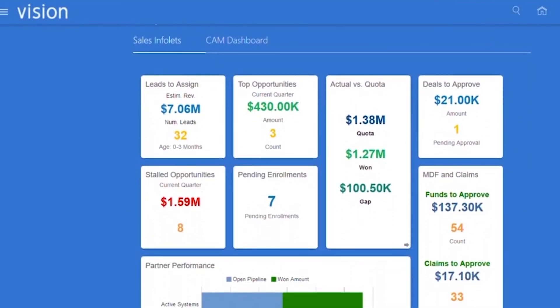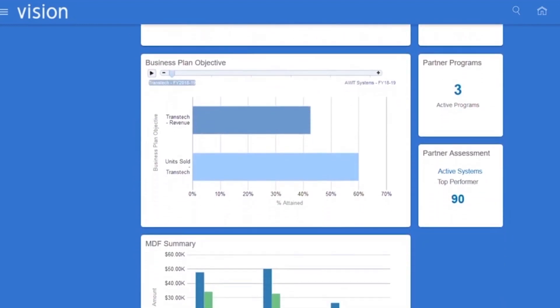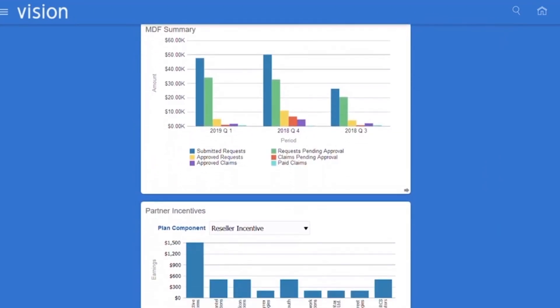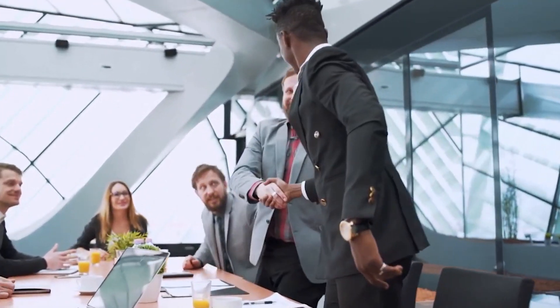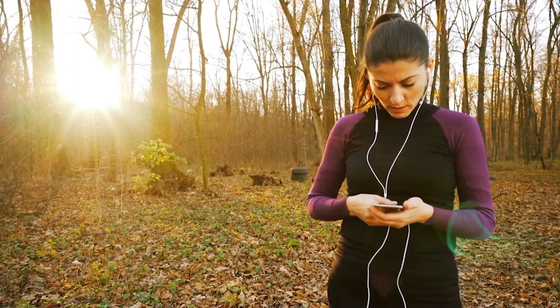Channel managers and sales operations monitor all partner activities and channel business KPIs inside the sales application. With Oracle PRM, sales teams and partners access up-to-date business information, whether they are working at the office or in between their daily workout.